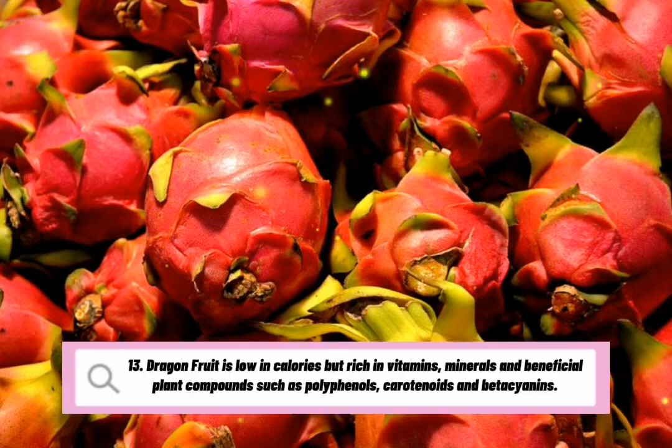Dragon fruit is low in calories but rich in vitamins, minerals and beneficial plant compounds such as polyphenols, carotenoids and betacyanins.